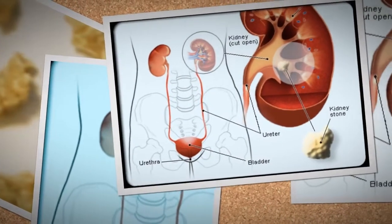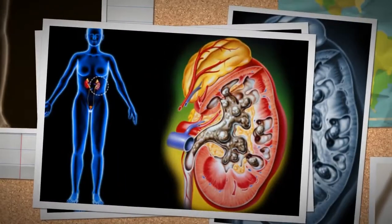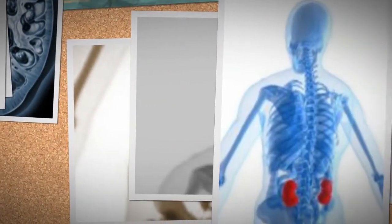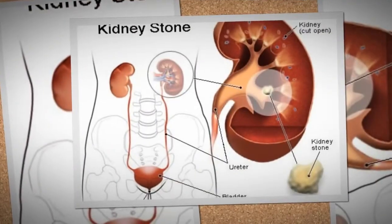Tunnel surgery, also called percutaneous nephrolithotomy: in this procedure, a small cut is made in the patient's back and a narrow tunnel is made through the skin to the stone inside the kidney. The physician can remove the stone through this tunnel.